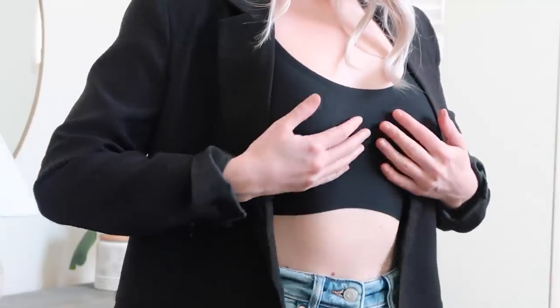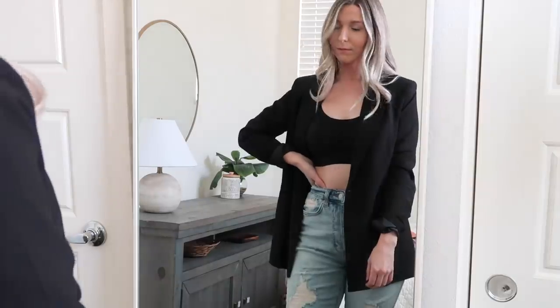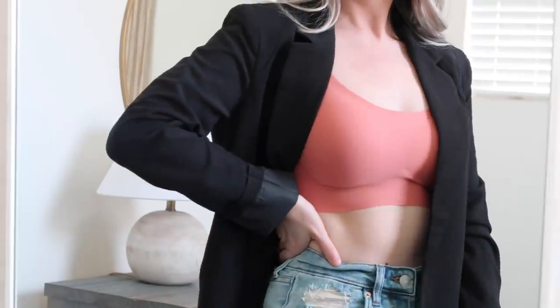You can wear it underneath clothes, but also kind of out as an outfit because it's a little bit more of an extended bra that fits kind of like a crop top. It feels like you're wearing nothing, so it's not something you want to rip off when you get home.